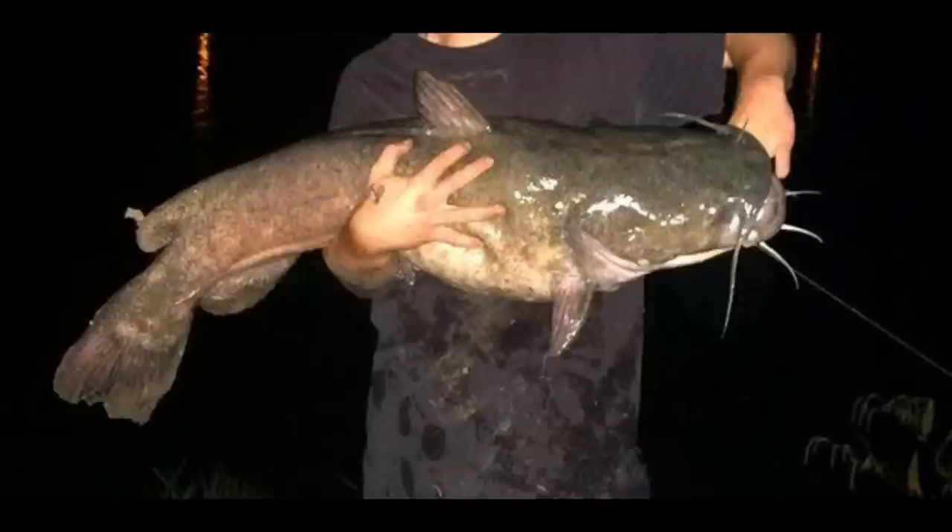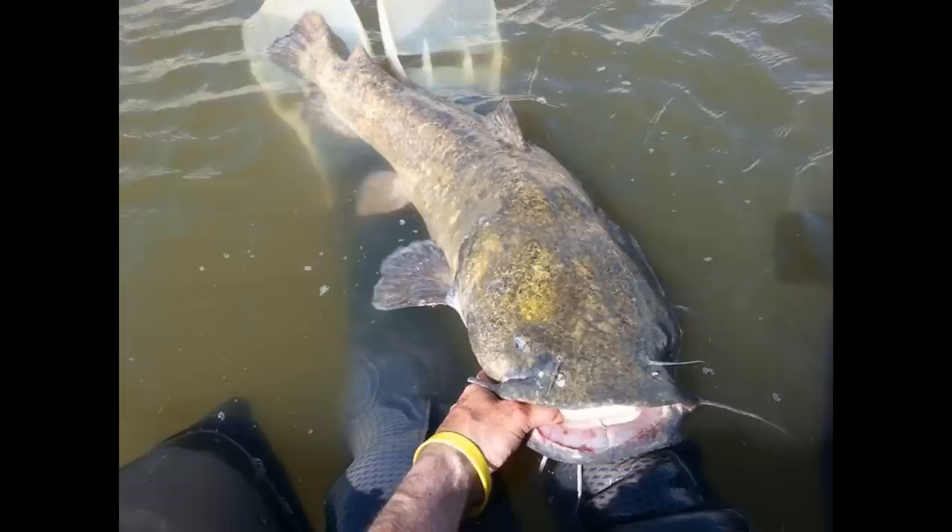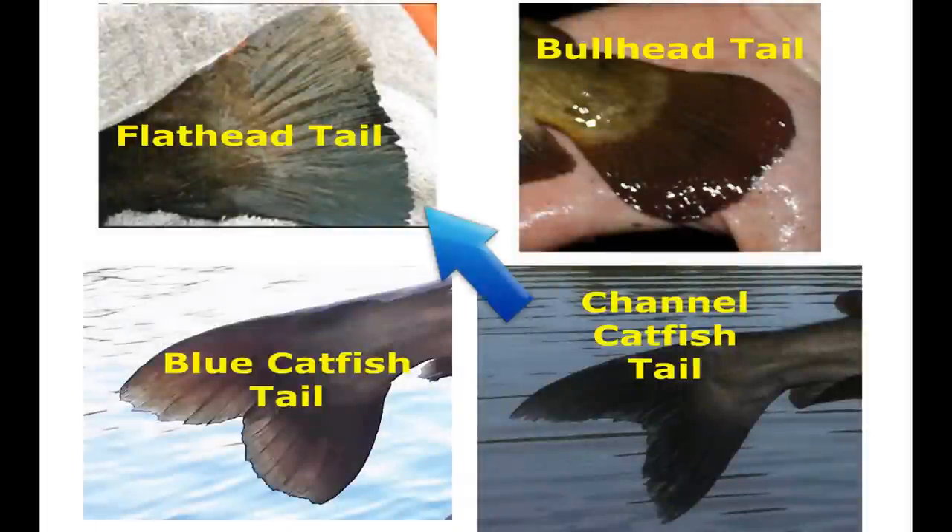The flathead catfish is one of the three big species of catfish in North America. However, it's the only one of the big three that does not have a forked tail. If you look at a flathead catfish's tail, there's no fork in it — it has the same type of tail as a bullhead. Bullheads also don't have a forked tail. So if you look at a catfish that doesn't have a forked tail, you either have a bullhead or a flathead catfish.